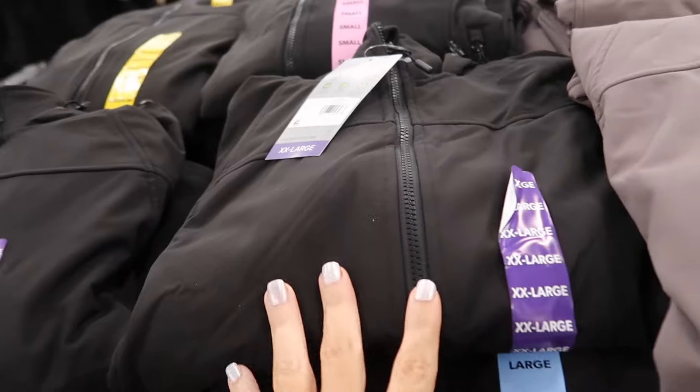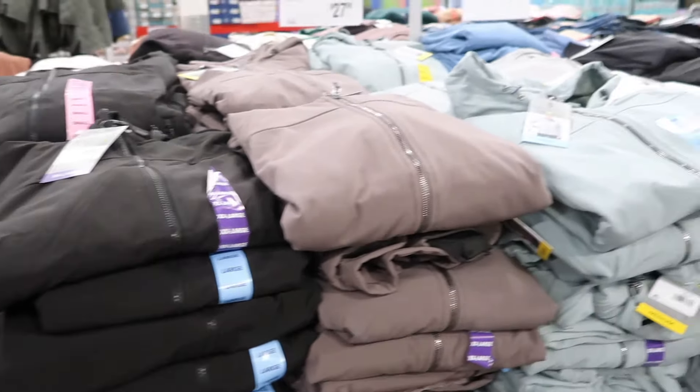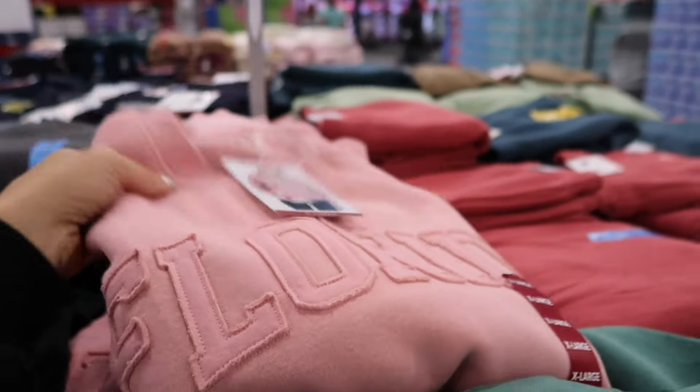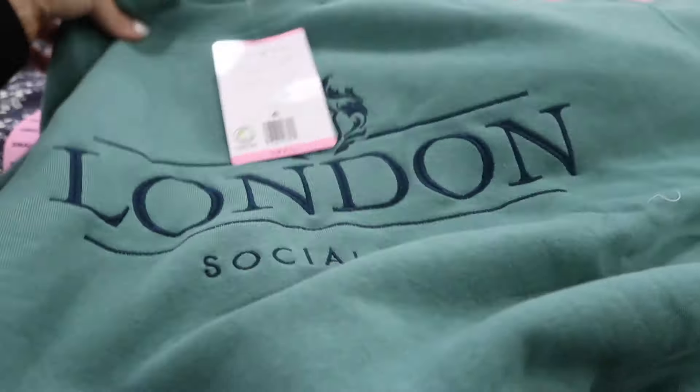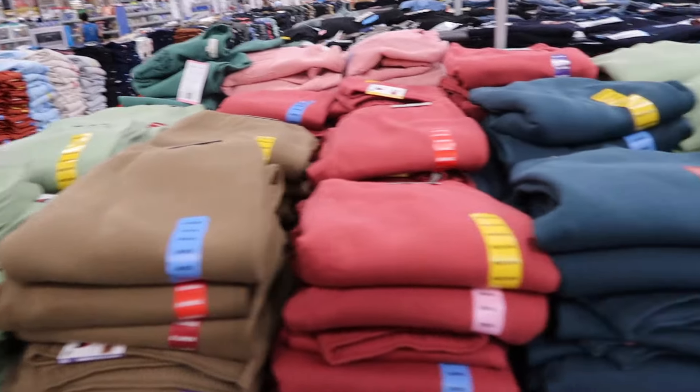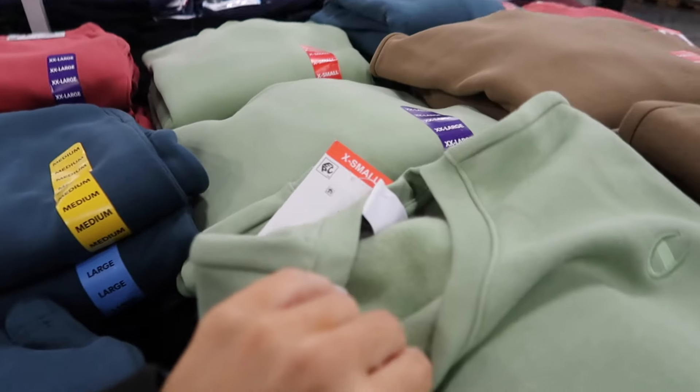New crew neck sweatshirts from the brand State of Mine — soft fleece. They have Florida and London prints, and possibly other locations depending on your state. These are $14.97.